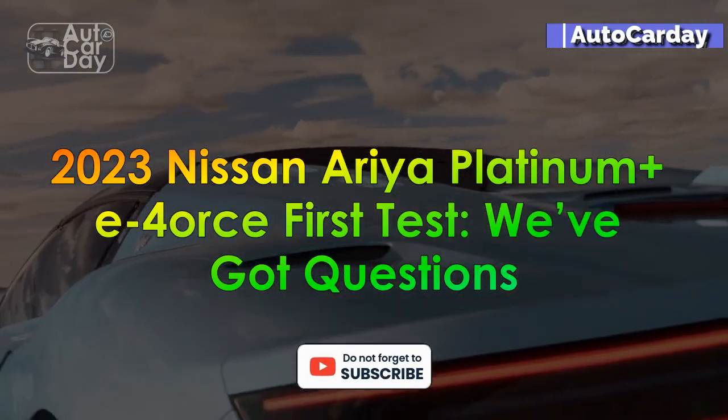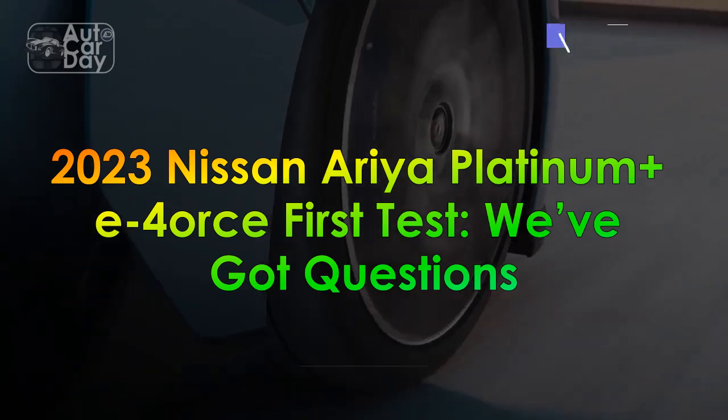2023 Nissan Ariya Platinum Plus E-4orce first test — we've got questions.